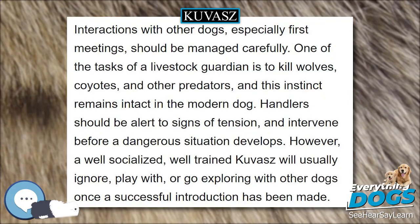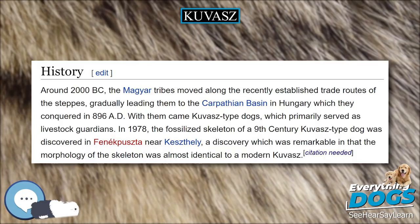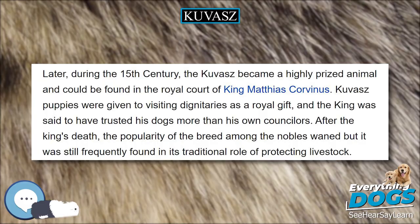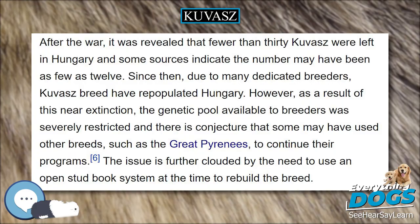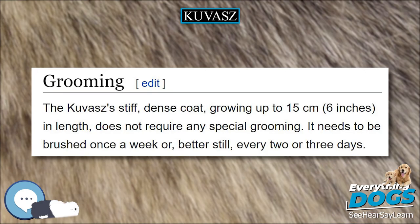Around 2000 BC, the Magyar tribes moved along the recently established trade routes of the steppes, gradually leading them to the Carpathian Basin in Hungary, which they conquered in 896 AD. With them came Kuvasz-type dogs, which primarily served as livestock guardians. In 1978, the fossilized skeleton of a 9th-century Kuvasz-type dog was discovered, and the morphology of the skeleton was almost identical to a modern Kuvasz. After the Magyar settlement of the Carpathian Basin, the tribes converted to a more agrarian lifestyle and began to devote more resources towards animal husbandry. The Kuvasz was used in the wet pastures of the higher mountains and was an integral part of the economy.